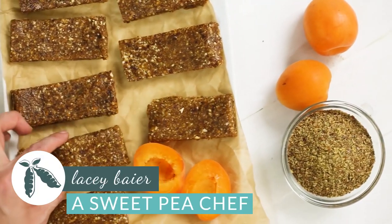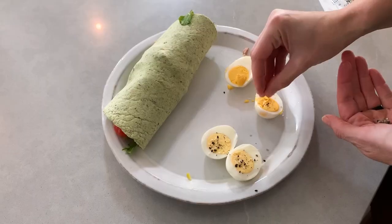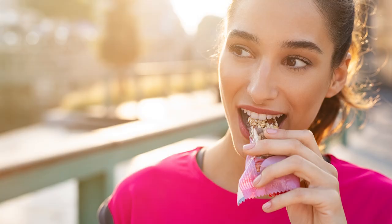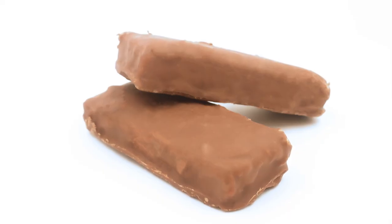Protein bars can be a really easy and convenient way to add more protein into your daily life. And if you've watched my video on how important protein is, you already know that most women need to be eating more protein for better health, better nutrition, and even weight loss. But just because a protein bar is easy and convenient, and the label even looks healthy, doesn't mean it's necessarily a good choice. Honestly, a lot of them are pretty much just glorified candy bars.